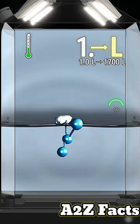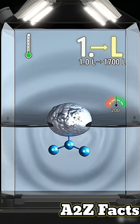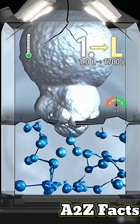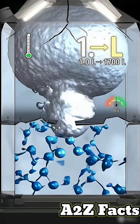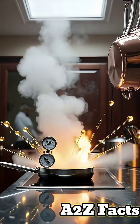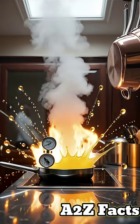Water boils at 100 degrees Celsius, but trapped under 370-degree oil, it instantly vaporizes into steam. One liter of water expands to 1,300 liters of steam in milliseconds. This explosive expansion creates a pressure of 1,600 times normal atmospheric pressure.